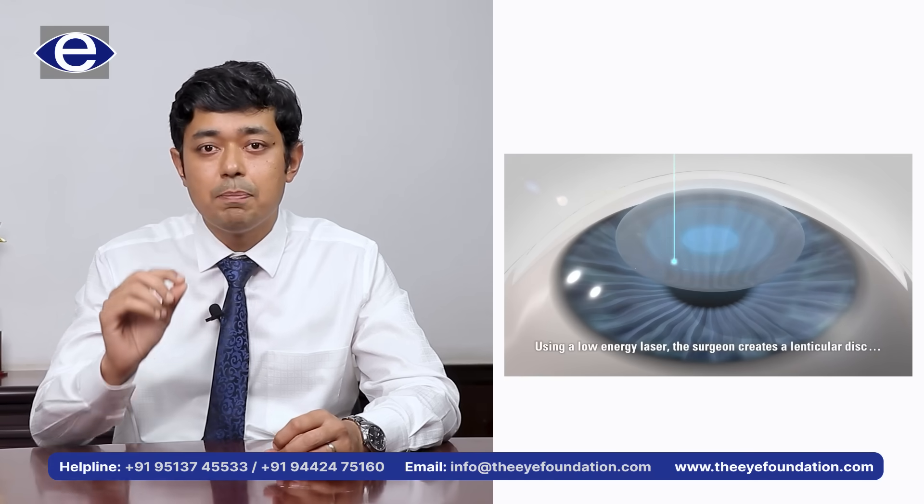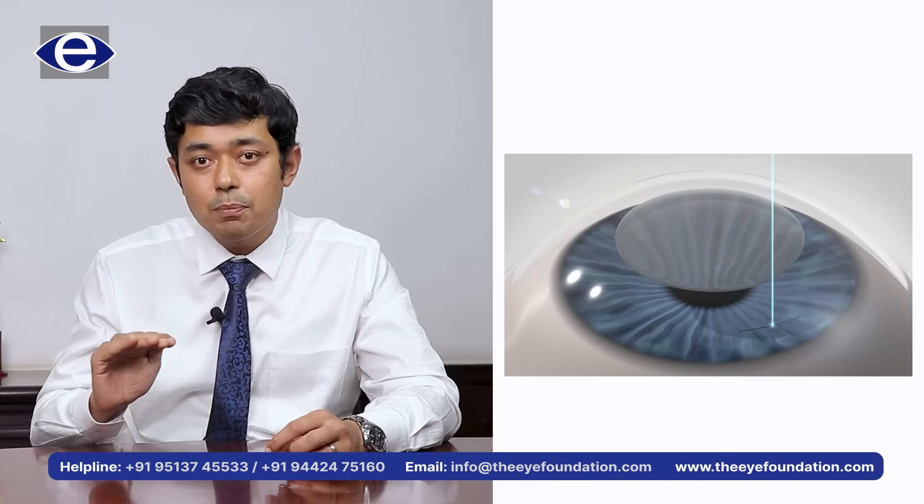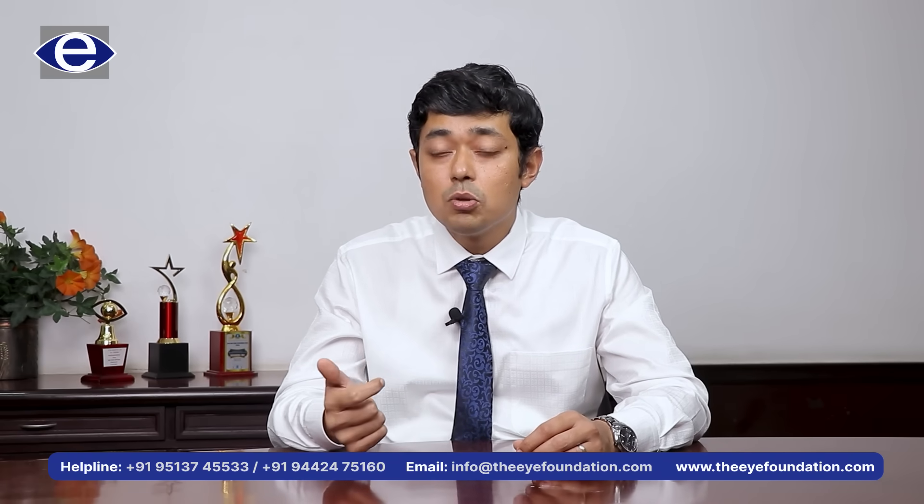The special advantage of the Ziemer machine is that it uses very low energy pulses. Because of its very low energy pulses, the amount of inflammation produced by the laser is very low, and this gives very quick recovery and almost pristine vision the very next day itself.